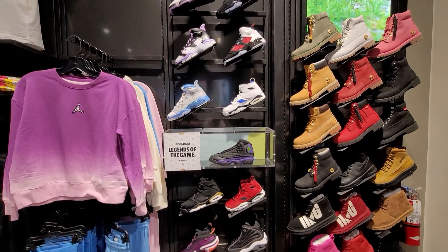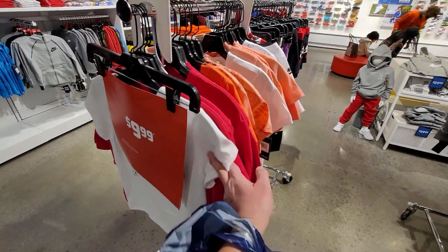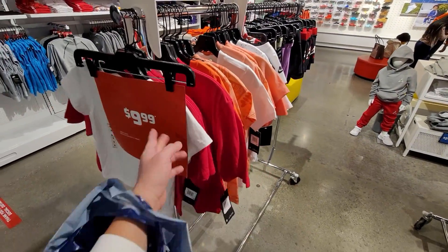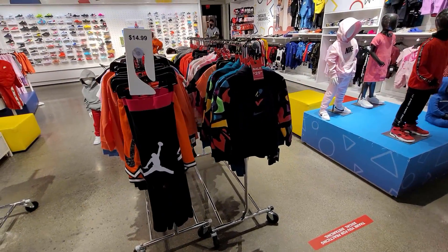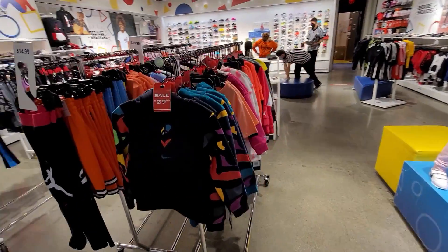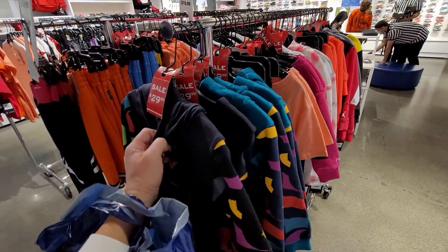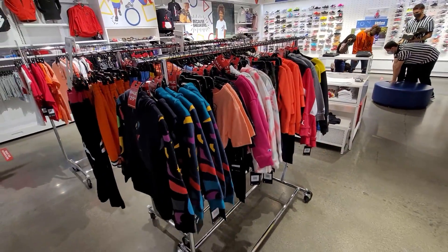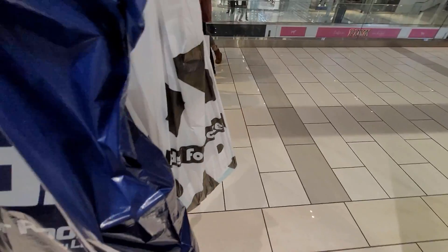Jordans right here — they're okay, nothing crazy. Kids' clothing on sale, definitely worth a shot if you have kids. $30 for hoodies. They got stuff — so I did cop those Dreamers for $30 freaking dollars. Not bad.